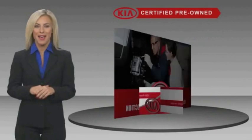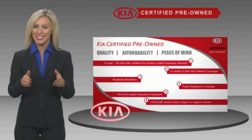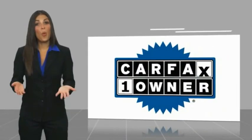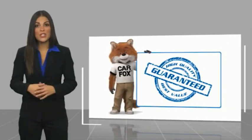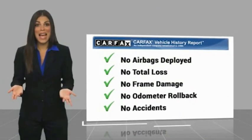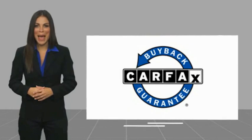you can have total peace of mind. Ask your dealer for details about the Kia certified program. This is a one-owner vehicle with a Carfax vehicle history report. Be sure to find a complimentary copy of this report online or contact the dealership. This vehicle qualifies for the Carfax buyback guarantee.